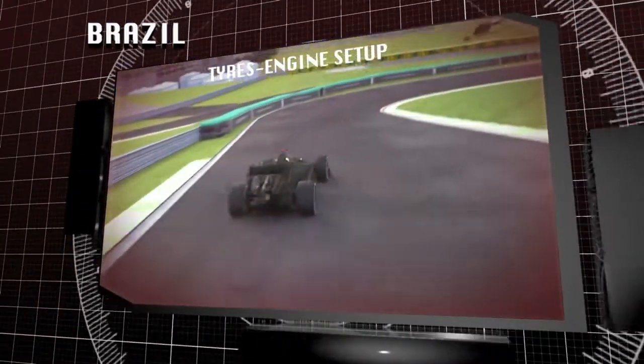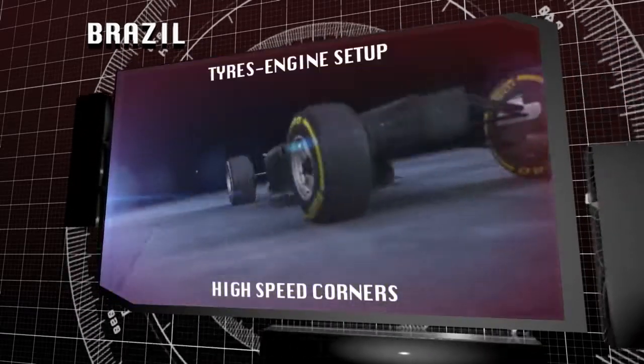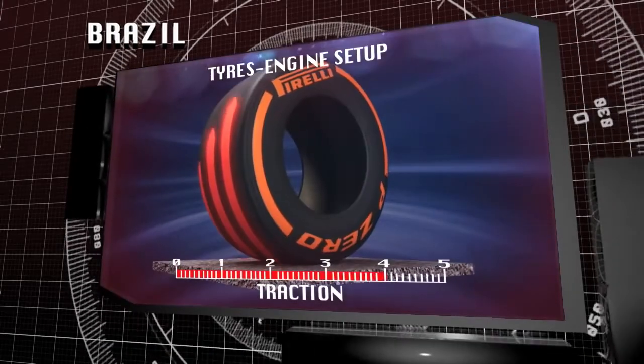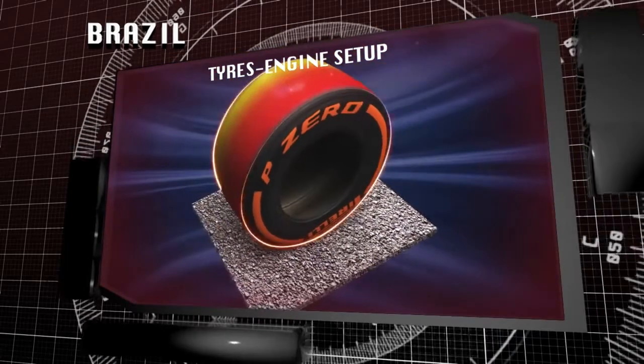Interlagos is a very demanding track for tyres. The high speeds of some of the corners, with engines at maximum power, provide significant combined forces — both lateral and longitudinal. These place heavy demands on the tyres and can raise the working temperature of the compounds.